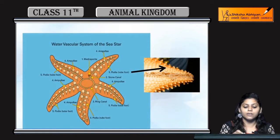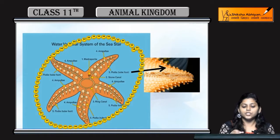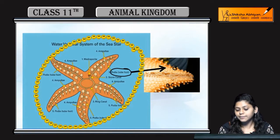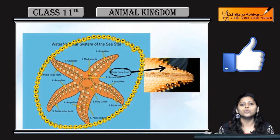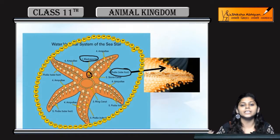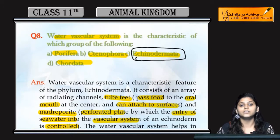Here you can see the sea star or starfish. This starfish bears podias or tube feet. These tube feet help the sea star or any echinodermate to attach to the surface. And this is the madreporite, which controls the entry of water into the echinodermate vascular system.